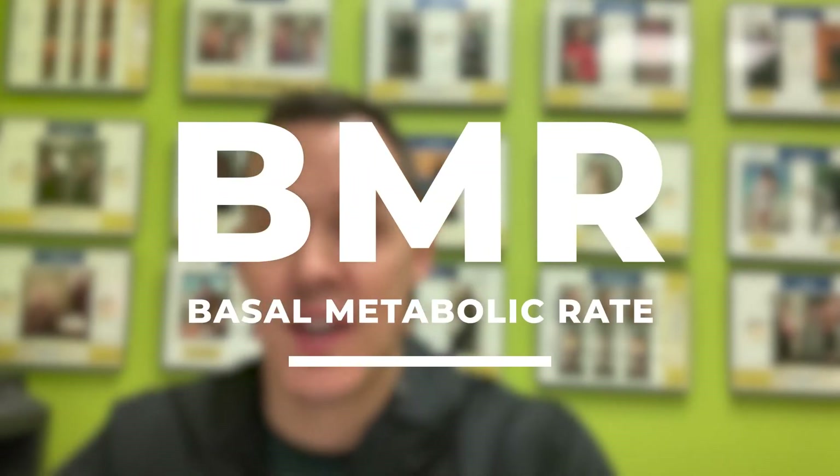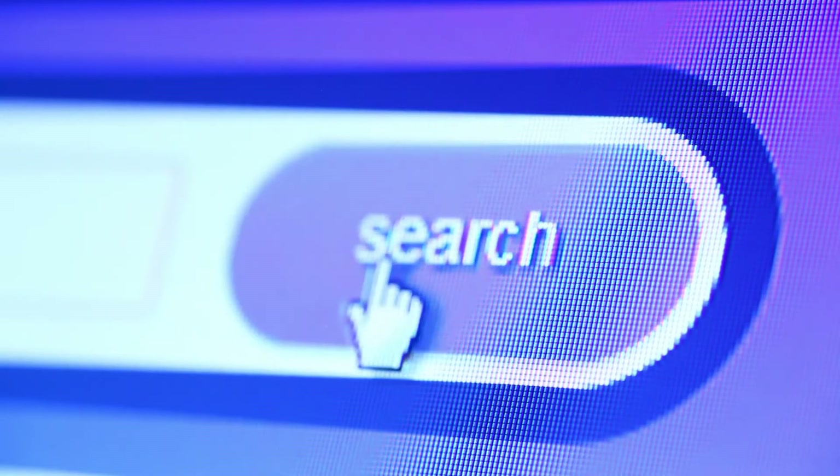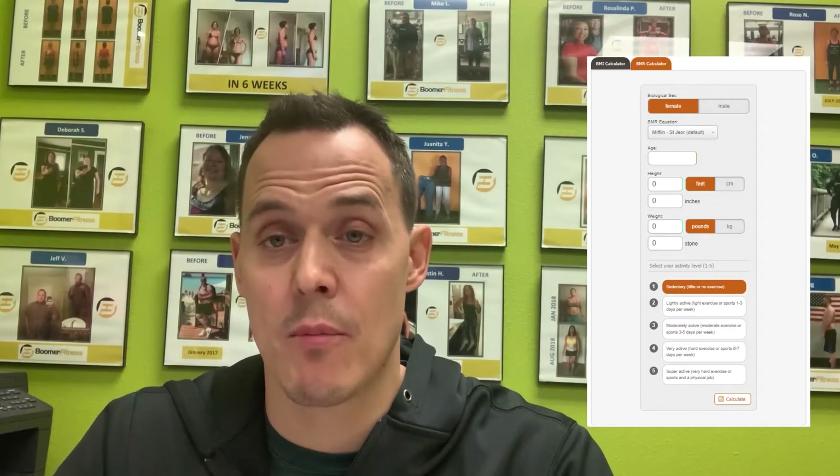When looking at your nutrition and starting out, first and foremost, you want to find out what your BMR is — your basal metabolic rate. Those are the calories you're going to burn on a daily basis just at rest. You can find your BMR simply by Googling 'BMR calculator,' and it's going to give you a calorie target. To burn body fat, it's calories in and calories out. Calories in versus calories out — there's nothing sexy about it, but it's going to get the job done and you're going to get some results.